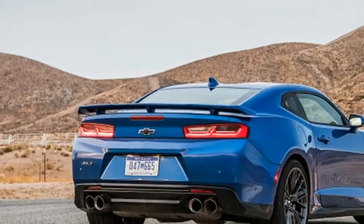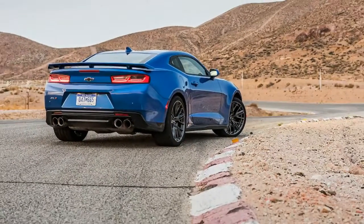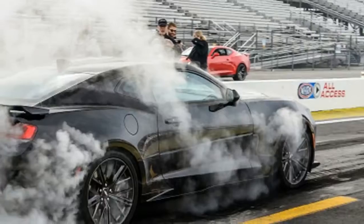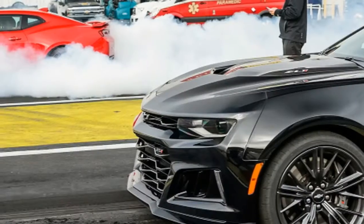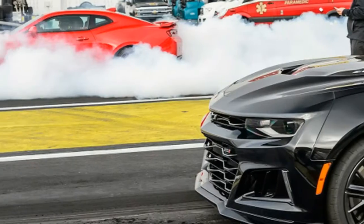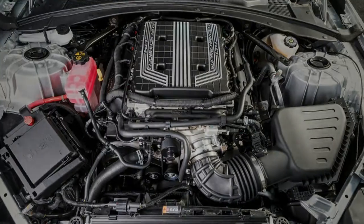The LT4 is rated at an astonishing 650 horsepower, and until right now there've only been three ways to get it. First, in Chevrolet's two-seat Corvette Z06. Second, in Cadillac's four-door CTS-V. And third, in a crate engine from GM Performance Parts.